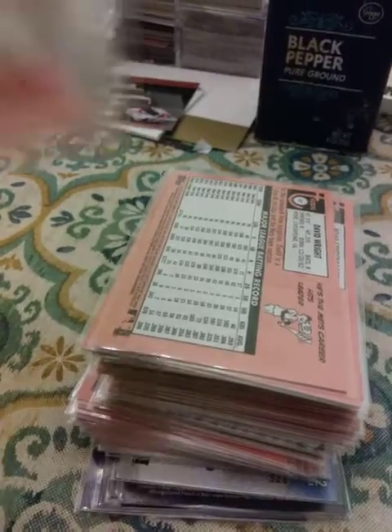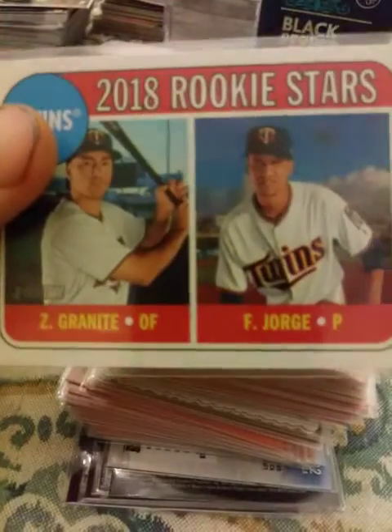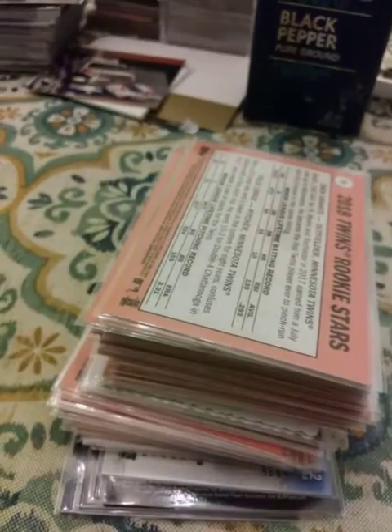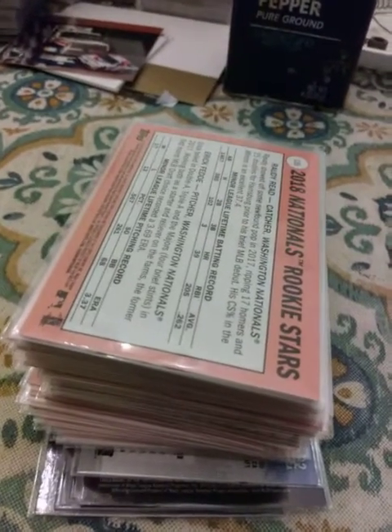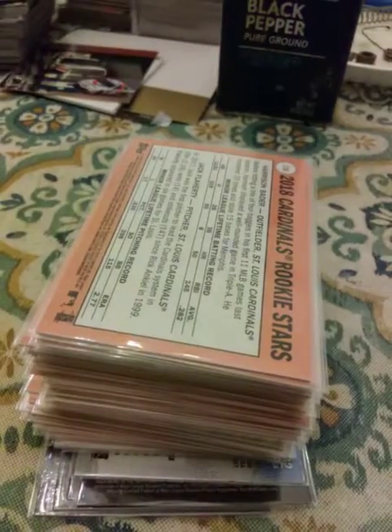Now on to the rookies — Banda and Scherfie, Willie Calhoun and Nick Gardewine, Zach Granite and Felix Jorge. Rowdy Reed and Eric Fetty — why don't people just have normal names like Dave Thomas? That's the Wendy's guy, I know. Harrison Bader, Jack Flaherty — people have all kinds of weird names. Nicky Delmonico and Aaron Bummer.